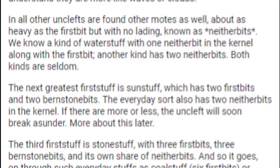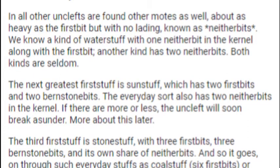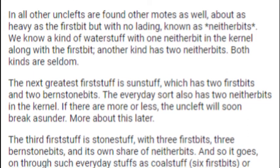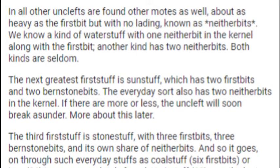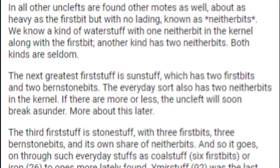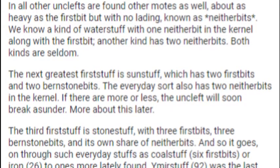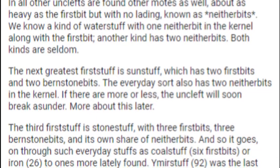We know a kind of Waterstuff with one neither bit in the kernel along with the first bit. Another kind has two neither bits. Both kinds are seldom. The next greatest Firststuff is Sunstuff, which has two first bits and two burnstone bits. If there are more or less, the Uncleft will soon break asunder. More about this later.